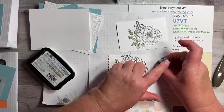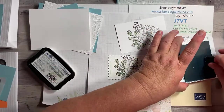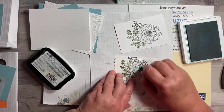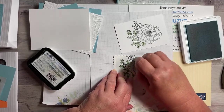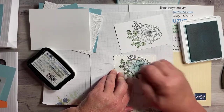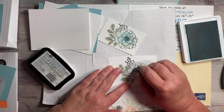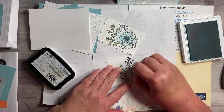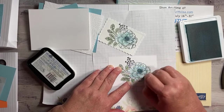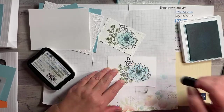We're going to use the sponge dauber and the balmy blue ink pad. All you're going to do is start with the center and dab it right on the center, then just kind of blend it around so it'll be lighter going out. The center is kind of dark but the rest of it is pretty light. How easy is that to color? Super duper easy. You can make it darker if you want.